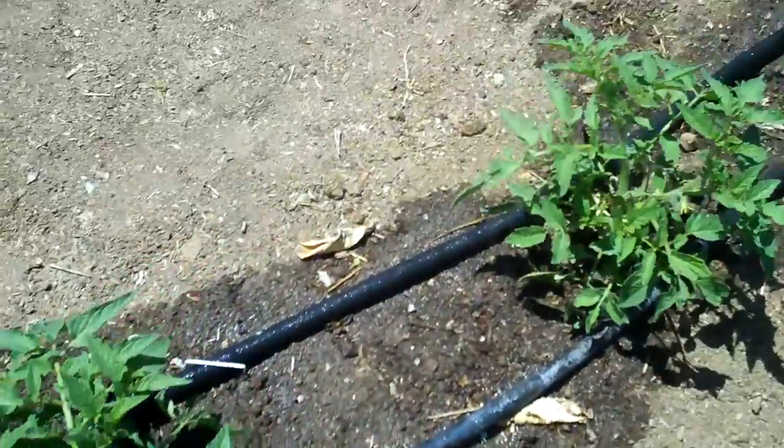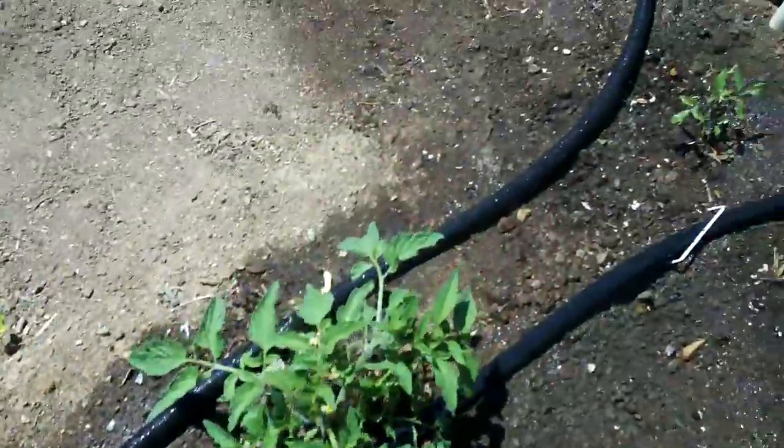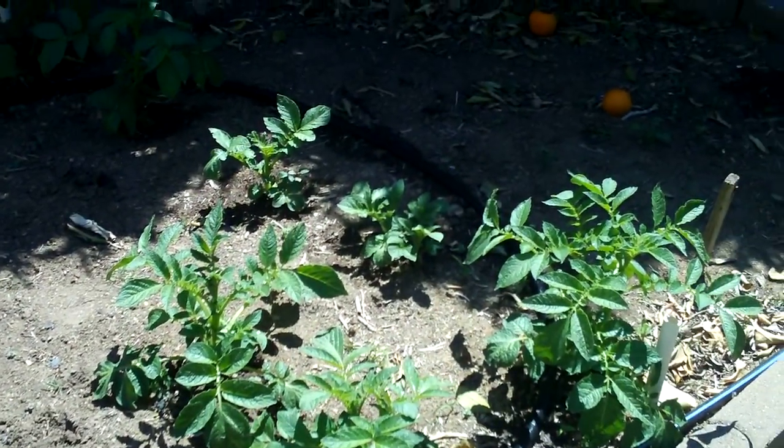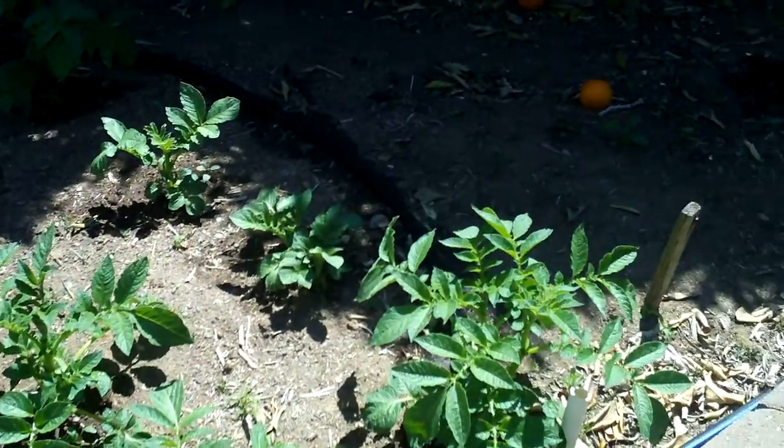These are the ones that Gene also gave me. They've got flowers on. Over here are some potatoes — my potatoes — that have finally come out.